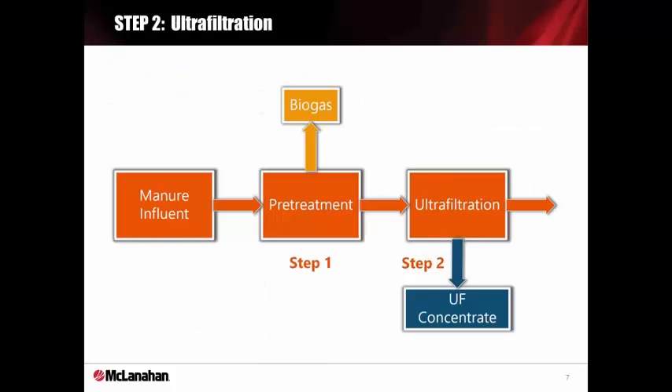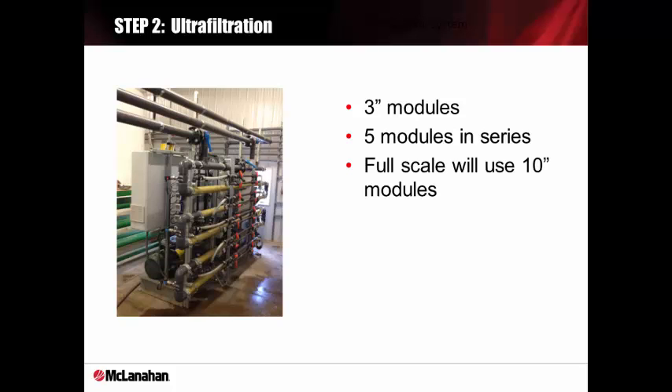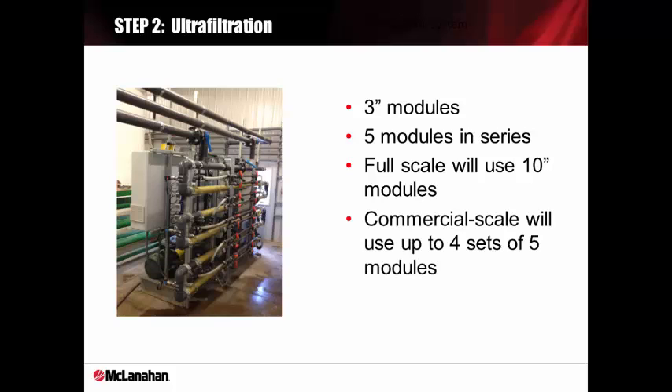Anaerobic digestion is a great way to keep the digestate warm and in a homogenous form. The next phase is ultrafiltration. Ultrafiltration is a membrane-based process where UF permeate is separated on the molecular level from a reject called UF concentrate. The UF system contains five 3-inch modules. The full-scale system will contain 10-inch modules. The commercial-scale system will look identical to this pilot system where the only difference is that there will be four sets of five 10-inch modules.